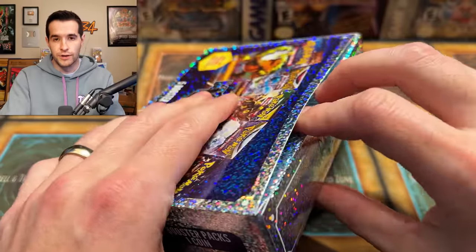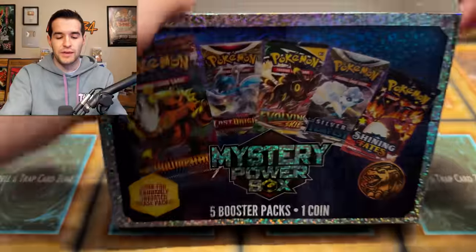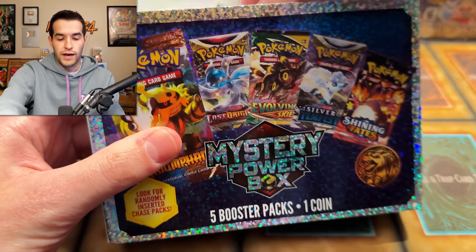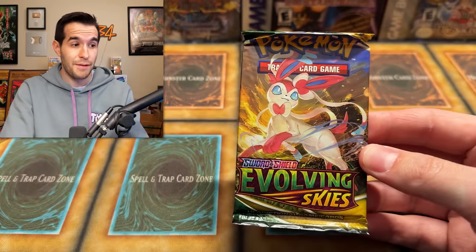Not that I wanted to take over Yu-Gi-Oh, obviously, but it is nice to have a little variance every once in a while, especially when we can mix it with a Yu-Gi-Oh opening and make it kind of both. There is an Evolving Skies pack — that's not bad, actually.